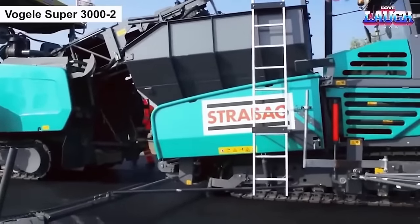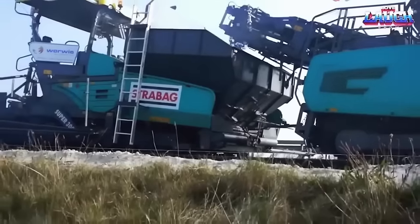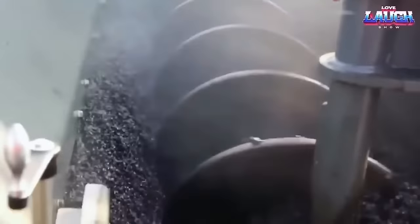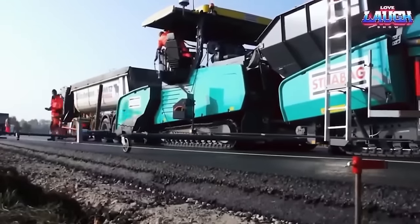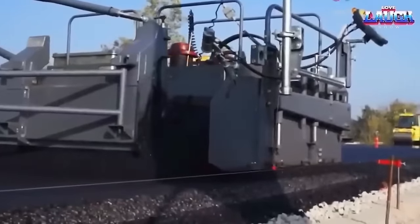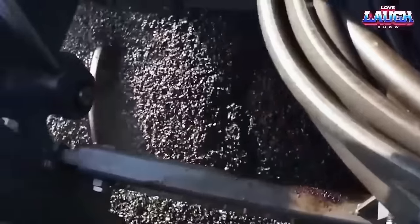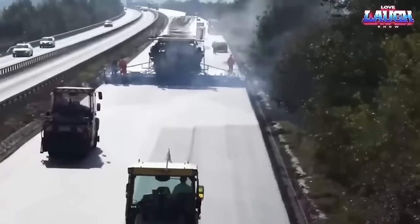The Vogel Super 3002 is a powerful and efficient road paver machine used in the construction industry. It is designed to lay asphalt on large road surfaces such as highways, airports, and industrial sites. The machine has a maximum paving width of 16 meters and a paving thickness of up to 500 millimeters. It can handle a wide range of materials including asphalt, concrete, and gravel. The Super 3002 is equipped with advanced features such as a modern control system, intelligent sensors, and automatic leveling to ensure precise and uniform paving results. The machine is also designed for easy maintenance and cleaning, making it a reliable and cost-effective choice for road construction projects.